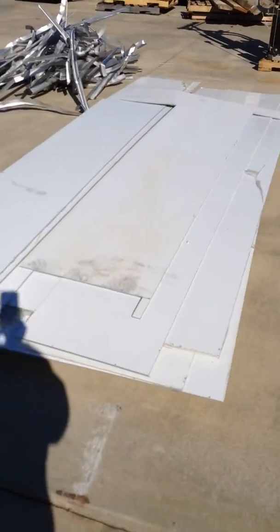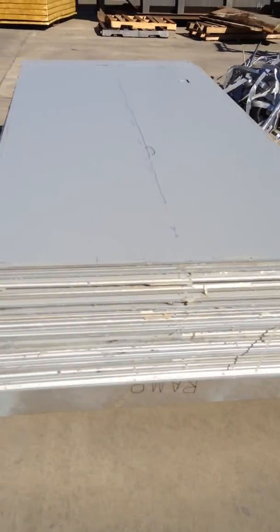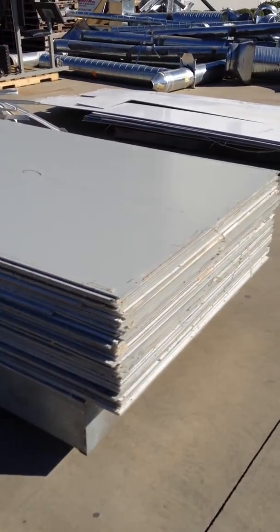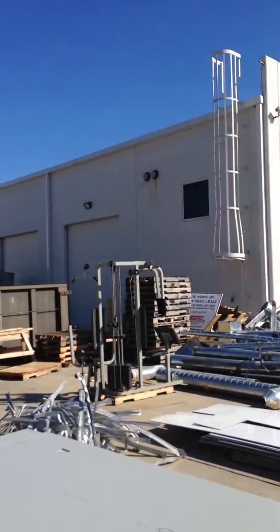Here's some of the sheeting — covered, two sides of aluminum. Another stack of the aluminum sheeting. And now a view of the facility itself.